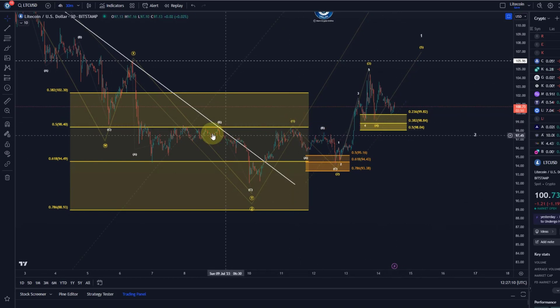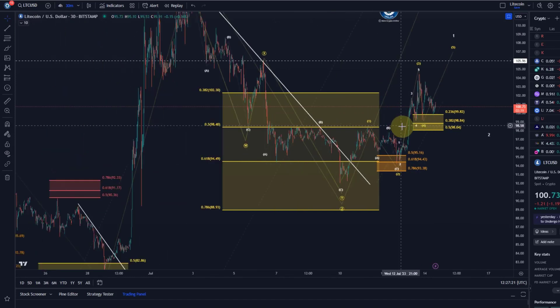If it breaks below $98, that's Fibonacci support and it is really important structural support — $98.40 was resistance before. So I'd really like to see us hold that level. If price breaks below that I'd get careful because it might indicate that we see one more low all the way down to $89, and below that level it's potentially bearish.